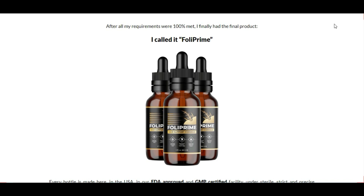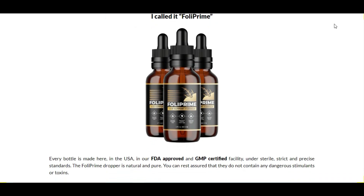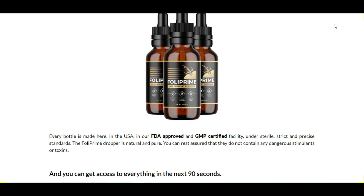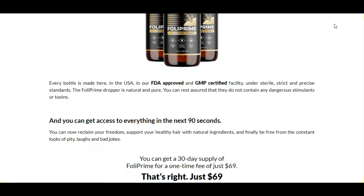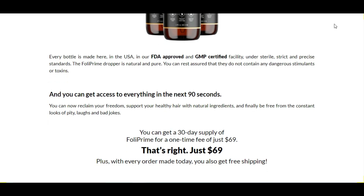After many laboratory tests, researchers have identified a natural formula for triggering hair growth with high-quality concentrated ingredients that support the health of your hair and scalp in a new and revolutionary way that treats the cause of hair loss. Bearing in mind that this product is completely safe to use, all bottles are made in the United States at an FDA-approved and GMP-certified facility under sterile, rigorous, and accurate standards.